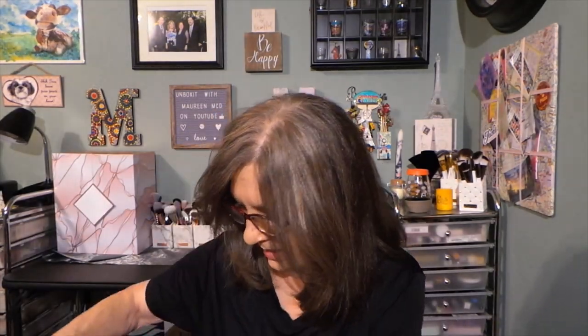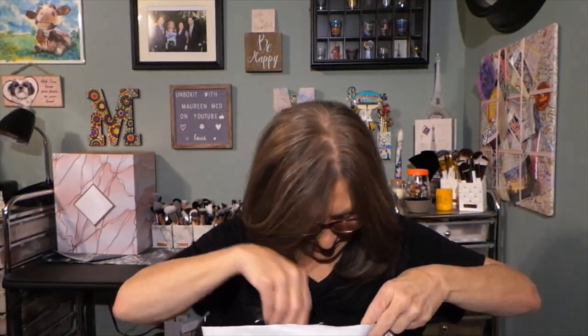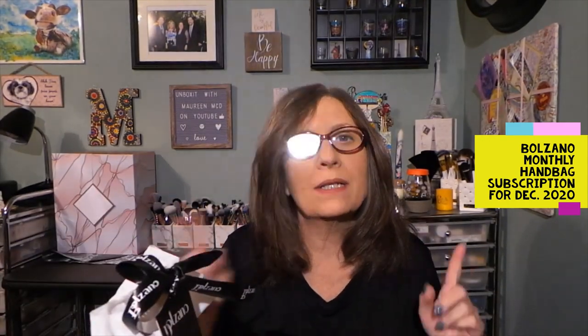Hi everyone, thanks for stopping in to see what I am up to. Today I have this white bag and I just cut the top. This is my Balzano monthly handbag subscription for December.